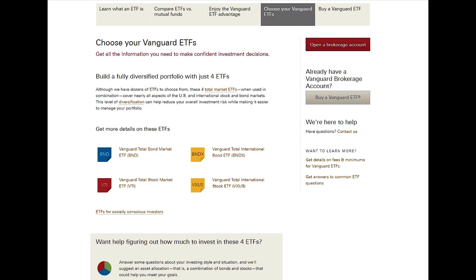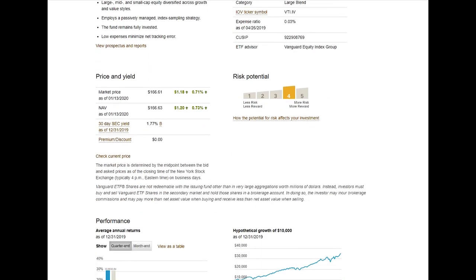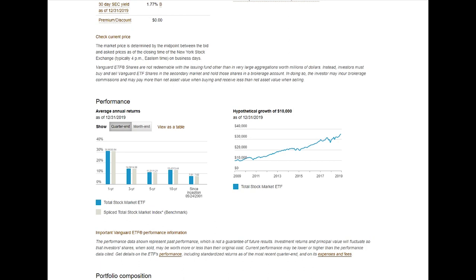VTI is a really good ETF for people just starting out — it's one of my favorites. When you're looking at buying an ETF, the key thing to check is the expense ratio; VTI's is really low, so you're not getting charged a crazy amount to maintain it. If you look at the performance over 10 years, since inception in 2001 this ETF has been averaging about 7.6% annually.